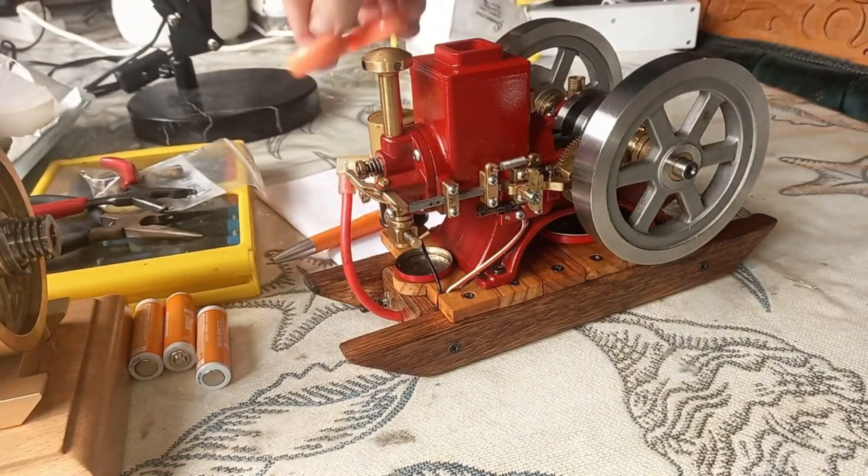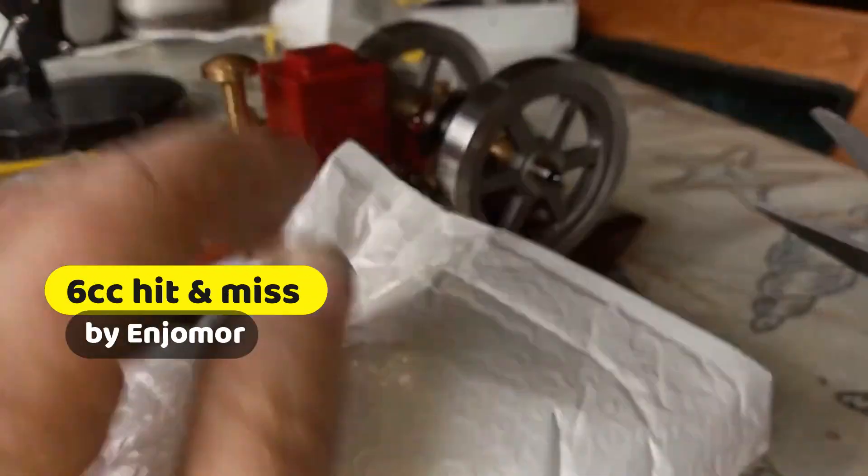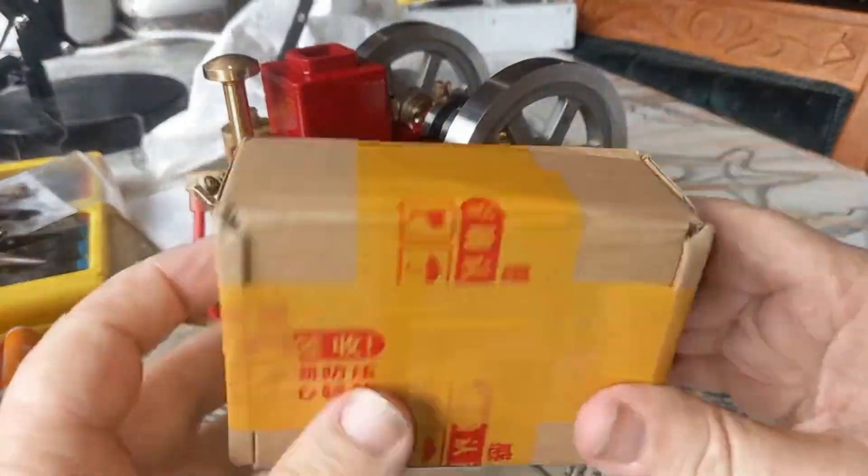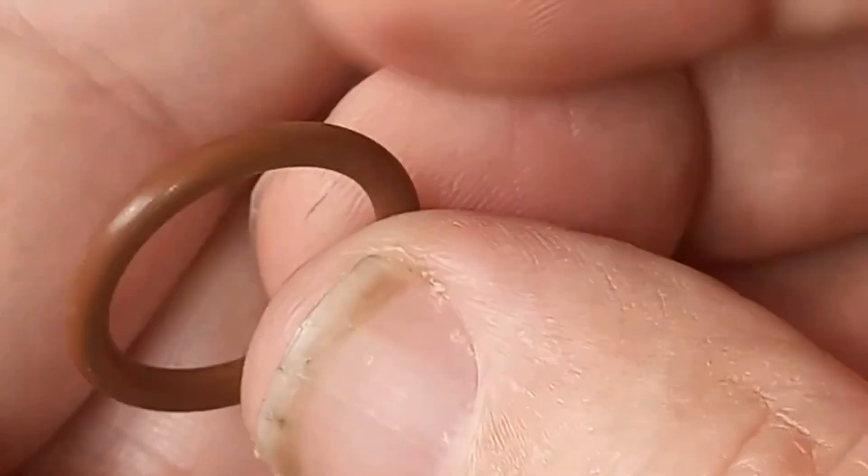Nice one. I'm pretty sure these are the rings I've ordered. I hope I'm not chopping them in half with the scissors. The teeny tiny box.